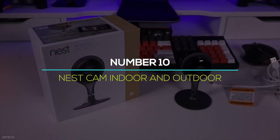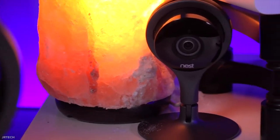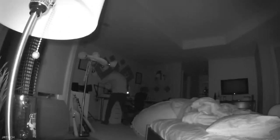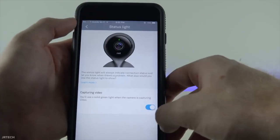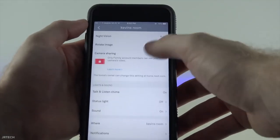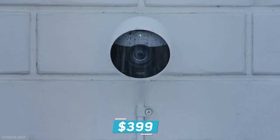Number 10: Nest Cam Indoor and Outdoor. These are the improved variants of the Nest Cam Indoor and Outdoor. The most notable distinction is that both IQ cameras include a 4K image sensor, which enables a feature called Supersight, allowing the cameras to recognize both familiar and unfamiliar faces, as well as zoom in and track them. When the IQ cameras detect motion, they'll send you real-time notifications. A Nest Aware subscription is required to use these premium features. Both Alexa and Google Assistant are supported. It's priced at $299 for indoor and $399 for outdoor.